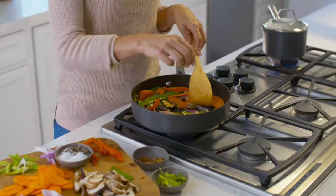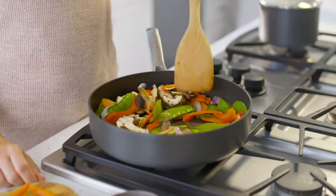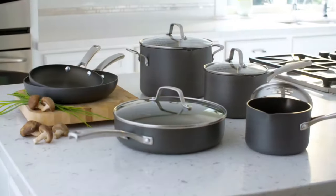Each piece in the set is oven-safe up to 450 degrees F, making it versatile and convenient for all your cooking needs.